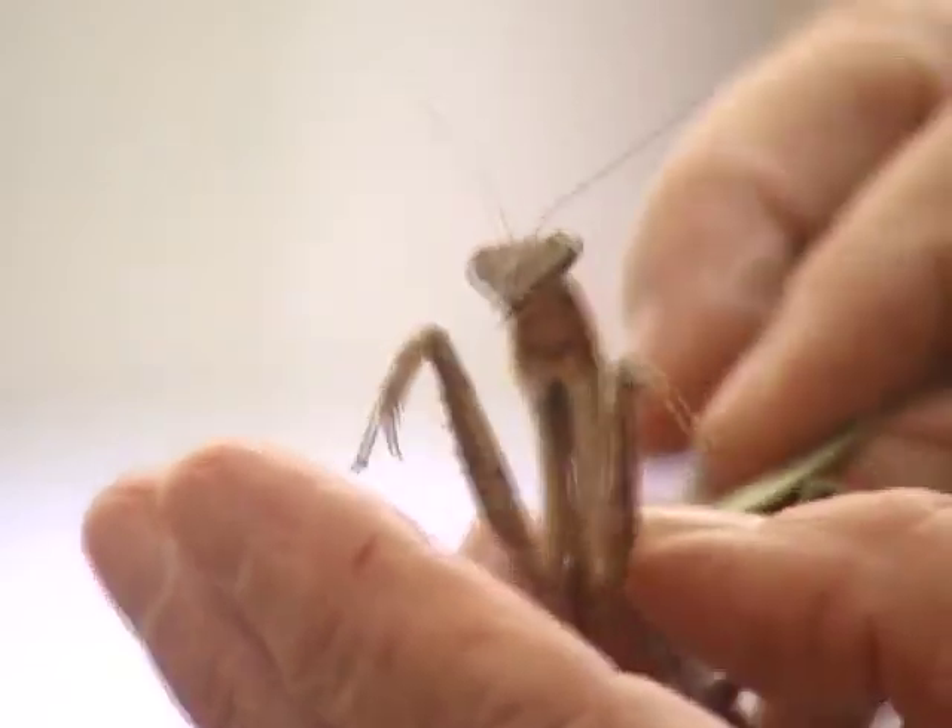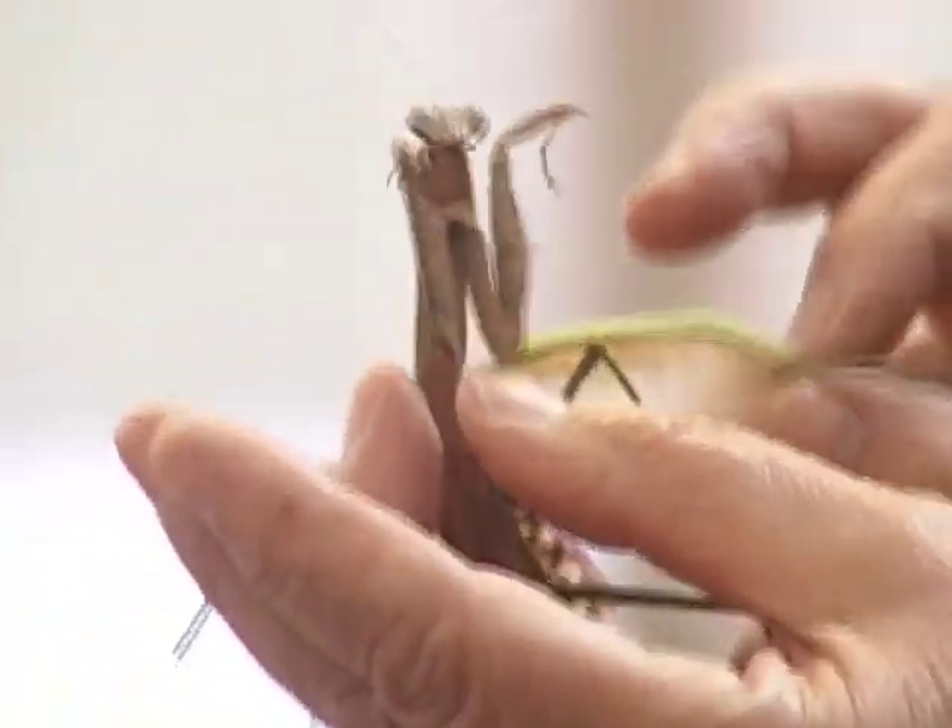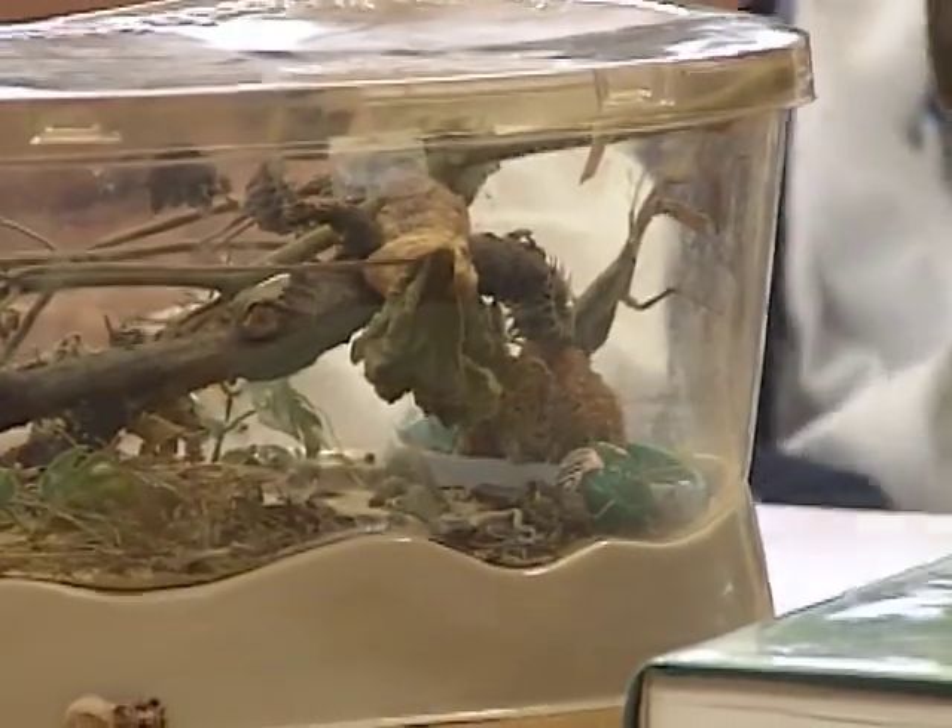He's biting me. Does it hurt? He looks evil, and he really blends in with the branches and stuff that we got in there so he would be in his habitat.